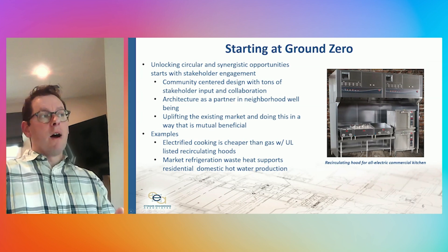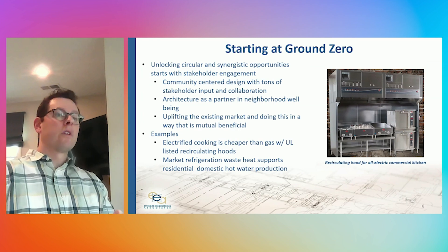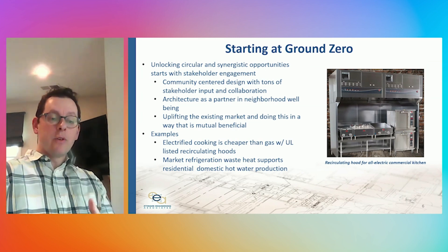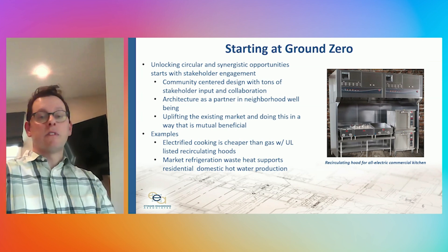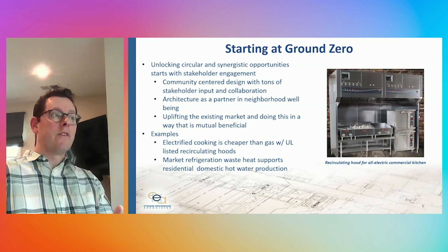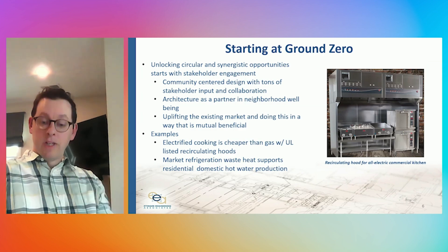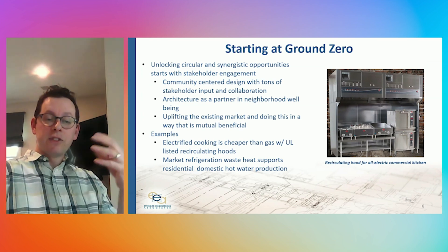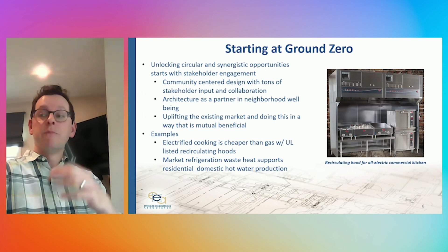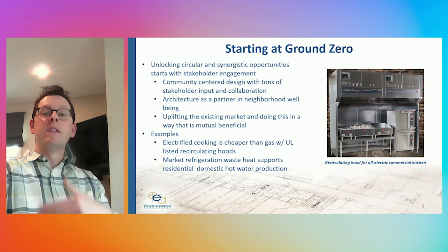As we think about unlocking circular design opportunities, we really like to start at ground zero, at concept level. We're very fortunate here to have many stakeholders at the table at the beginning. We have a very community-centered design with tons of stakeholder input and collaboration through the mosque and through the developer themselves. This has enabled us to really think of the building's architecture in partnership with the neighborhood and its well-being, finding opportunities to do this in a way that is mutually beneficial not only to both the residential and market tenancies within the building, but within the neighborhood as well.